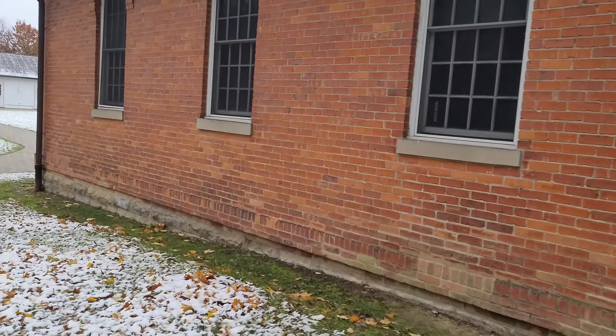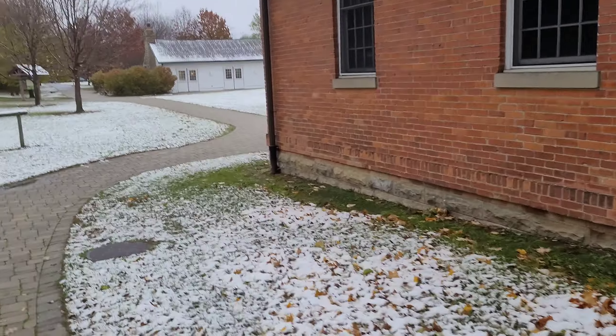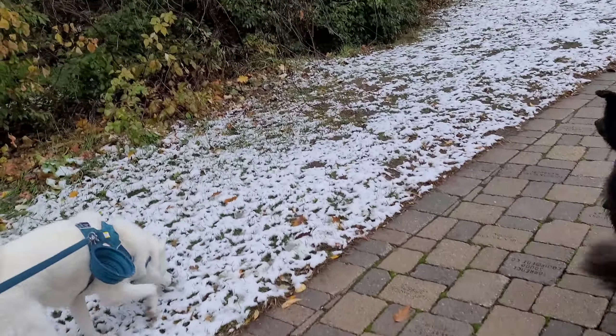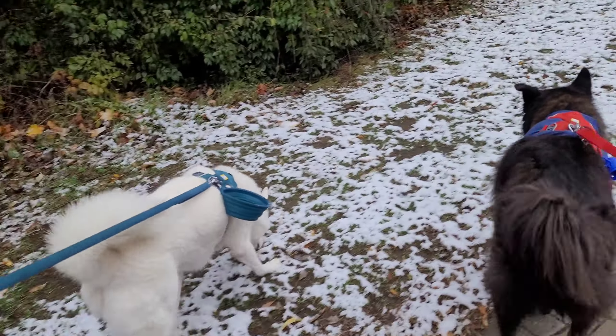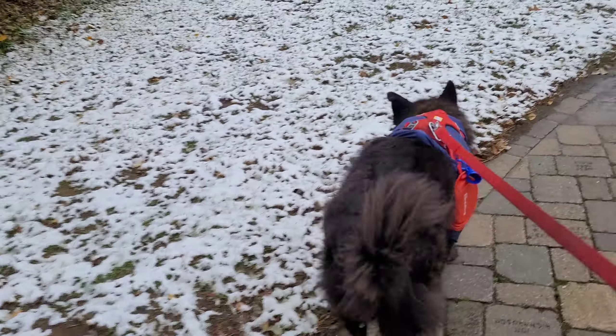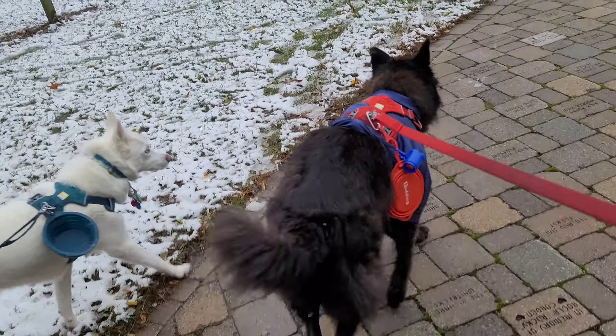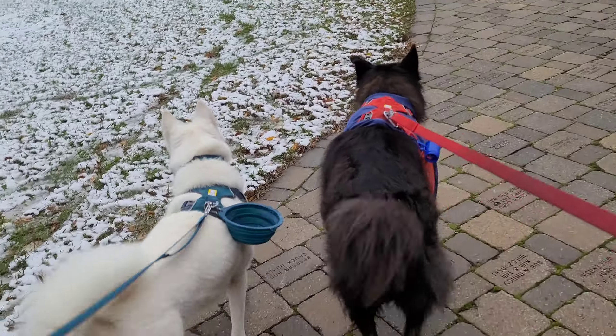That's the schoolhouse — kind of a cute little piece of history. You don't see stuff from the 1800s that well preserved too often. But our Metro Parks staff here in Salido does a really good job of preservation and conservation, and we're pretty lucky to have it.